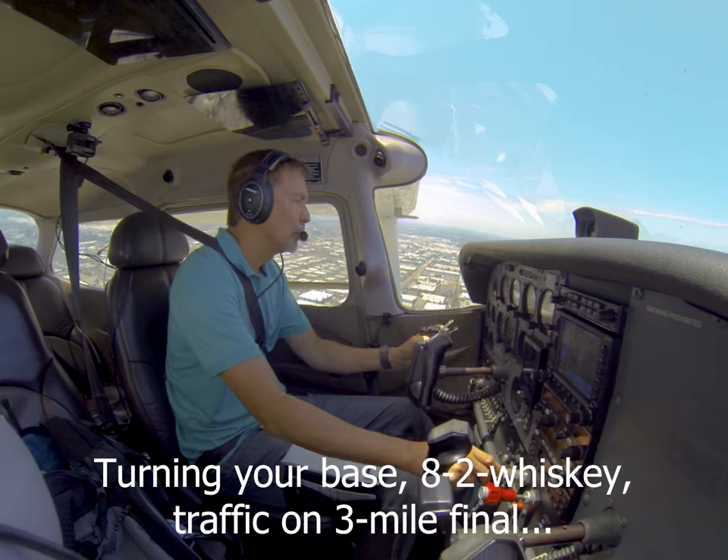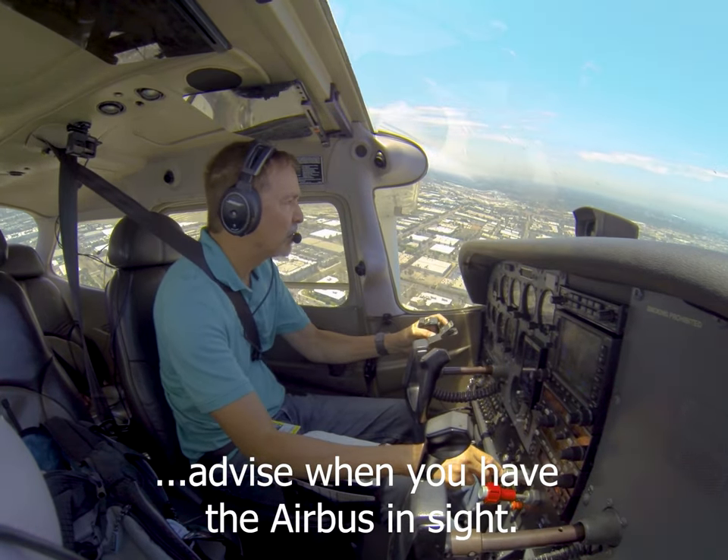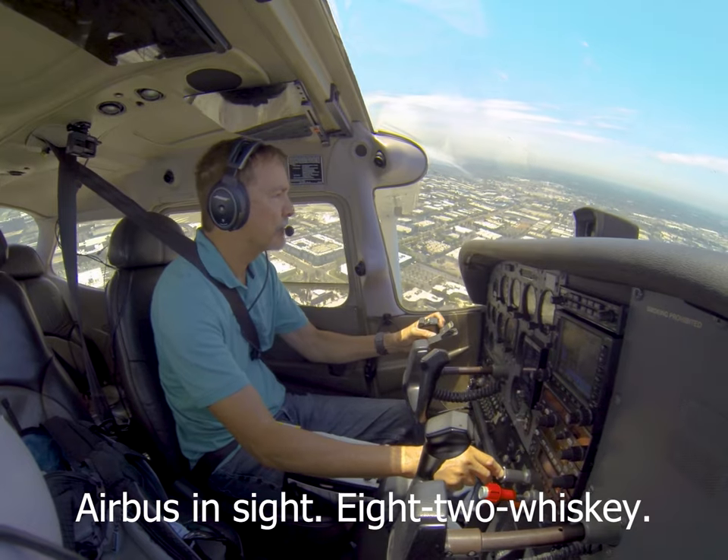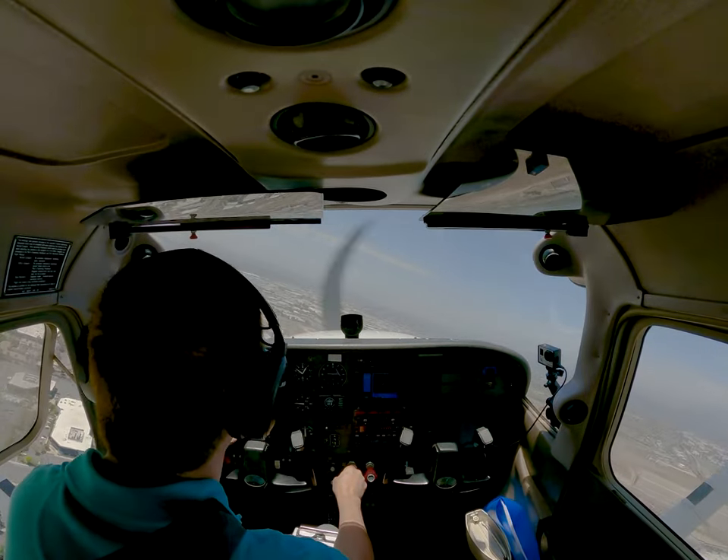ATC: 82 Whiskey, they've seen through their traffic on a three-mile final — it's an Airbus — advised when you have the Airbus in sight. Pilot: Airbus in sight, 82 Whiskey. ATC: 82 Whiskey, maintain visual separation, caution. Pilot: 82 Whiskey.